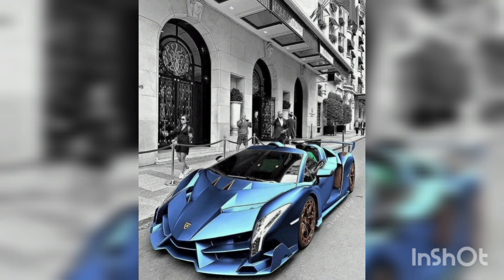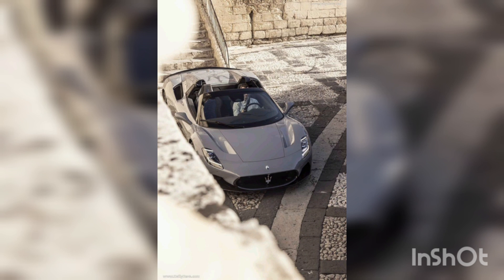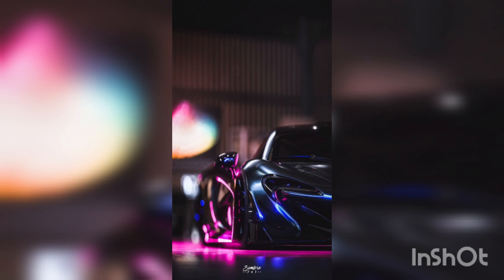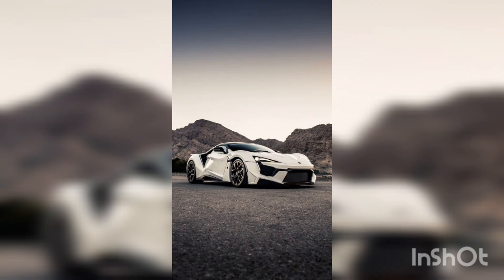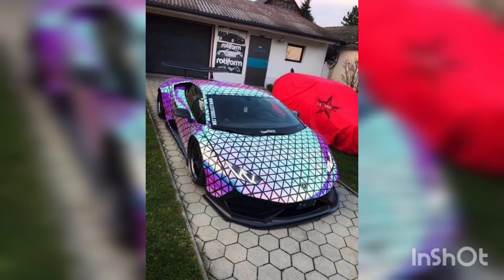Next, we have a true American icon: the classic muscle car, with a muscular body, roaring engine and raw power. This beast represents the golden age of automotive design. Feel the rumble beneath you as you unleash the horsepower and witness heads turning wherever you go. This is a true symbol of automotive coolness.